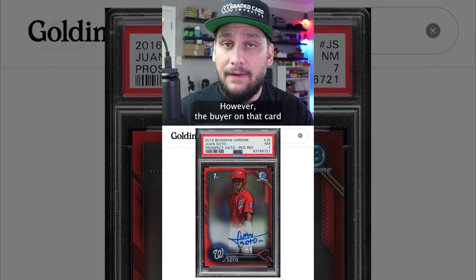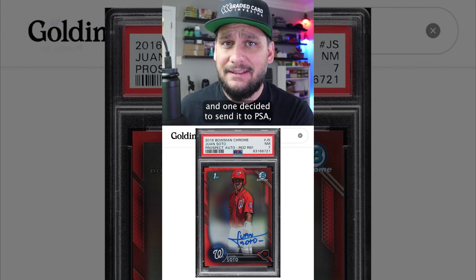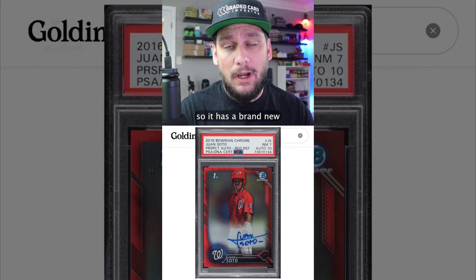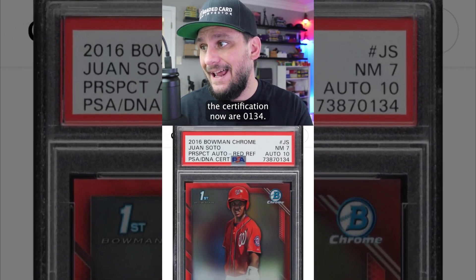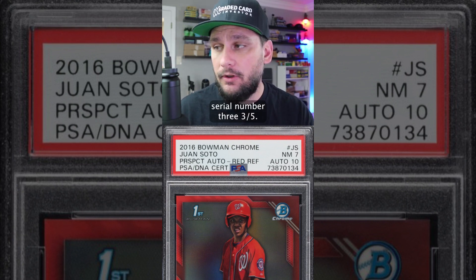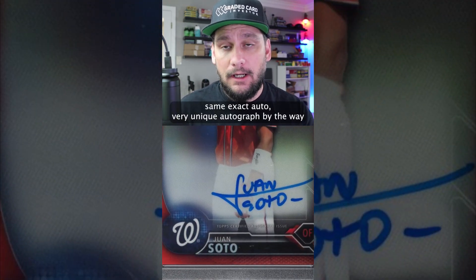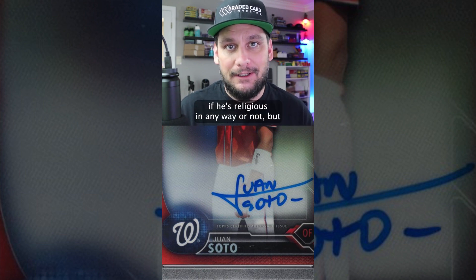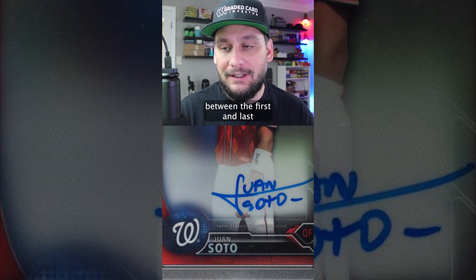However, the buyer on that card thought he had a good idea and decided to send it to PSA to get the card regraded and get the autograph graded. So it has a brand new certification number, and it has an autograph grade of 10 now. The last four numbers of the new certification are 0134. This is the same exact card — serial number three out of five. You can even tell: look at the autograph, same exact auto. Juan Soto added like a divider between the first and last name — very unique autograph.